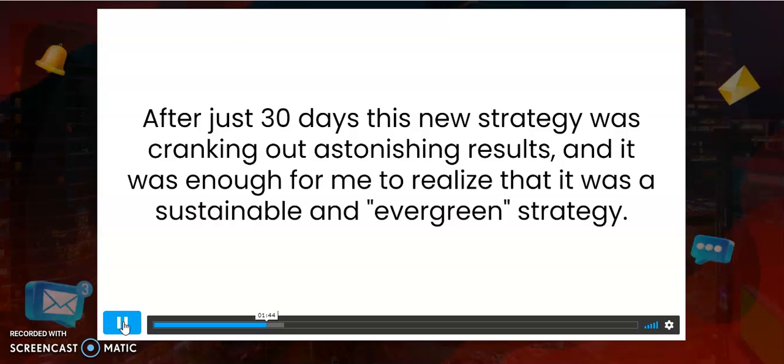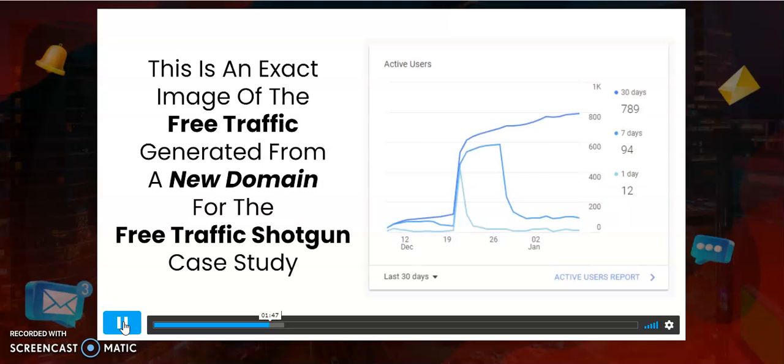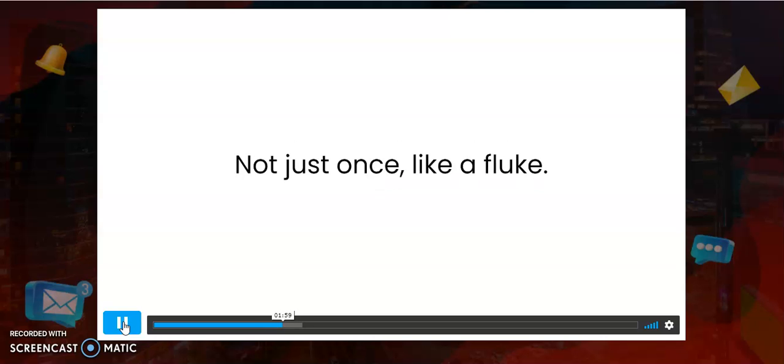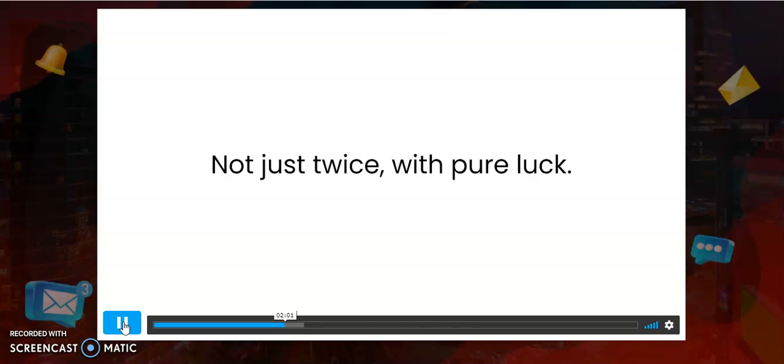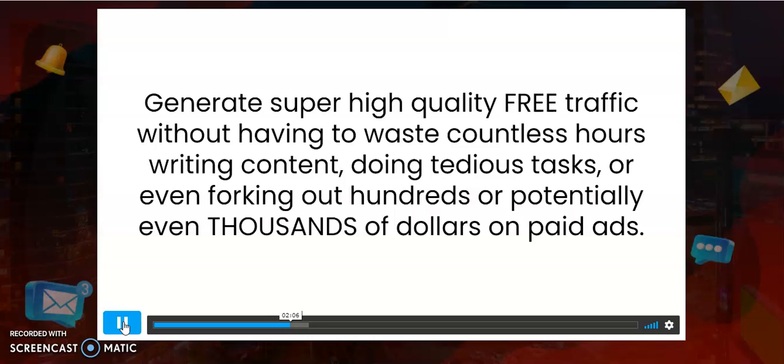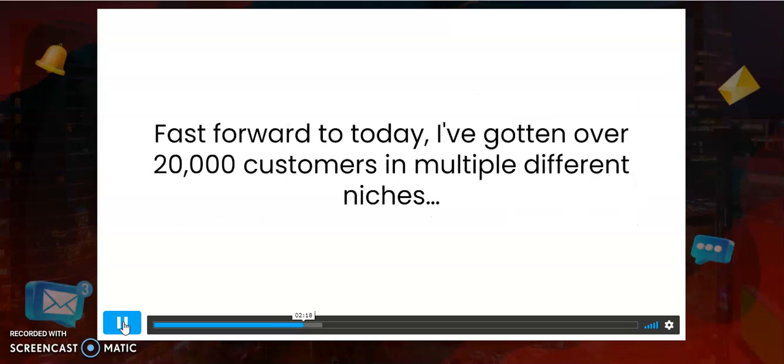The first time I implemented it, after just 30 days, this new traffic generation strategy was cranking out astonishing results. This is an exact image of the free traffic generated from a new domain for the Free Traffic Shotgun case study. I knew I could use this approach again and again — not just once like a fluke, not twice with pure luck — but consistently, day in and day out, generating super high-quality free traffic.